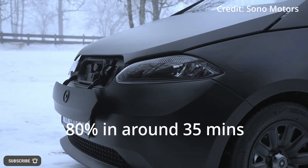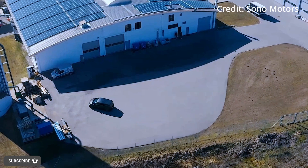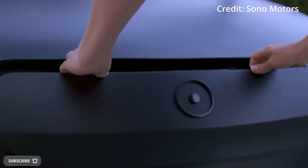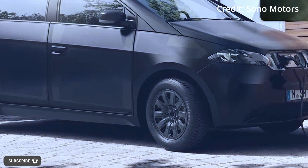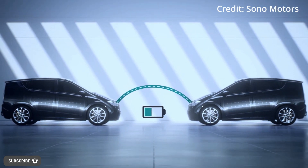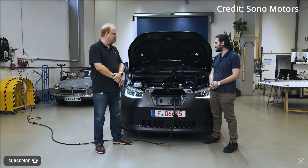Charging the Scion to 80% takes around 35 minutes at a fast-charging station, but the Scion can also be recharged at any public charging station in Europe, using a regular home power socket, or even another Scion. Electric car-to-electric car charging works with the vehicle's onboard bidirectional charger, which enables you to share your Scion's power to recharge other EVs.